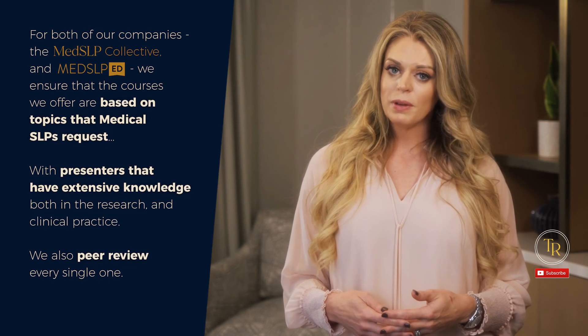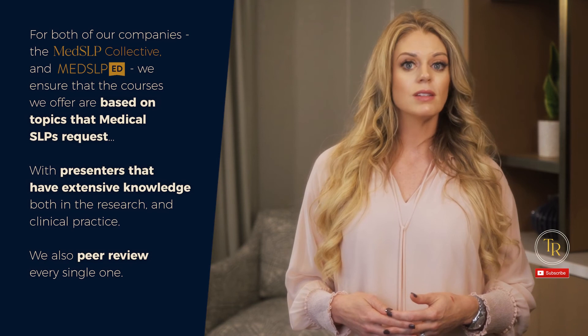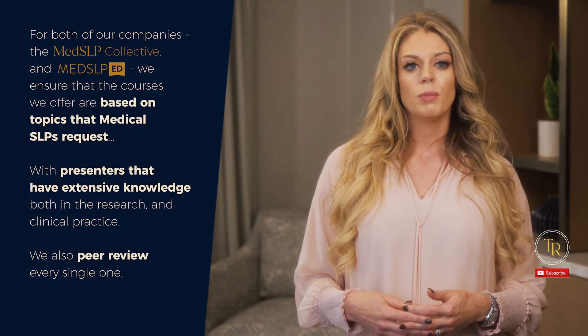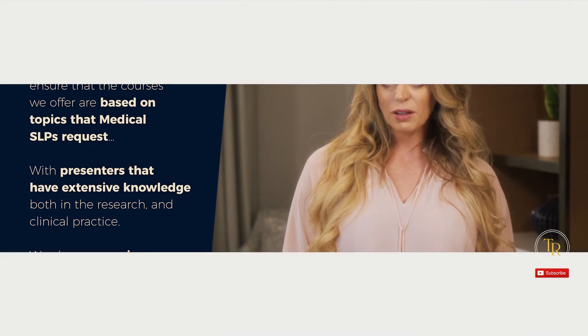The unfortunate part is that really anyone could create a course for ASHA CEUs — there truly is no requirement for it, and there's no peer review process either. For both of our companies, the Med SLP Collective and Med SLP Ed, we ensure that the courses we offer are based on topics that medical SLPs request, with presenters that have extensive knowledge both in the research and clinical practice. We also peer review every single one. I don't mind spending more money to bring higher quality courses to medical SLPs — I truly believe our field and our patients are worth it.